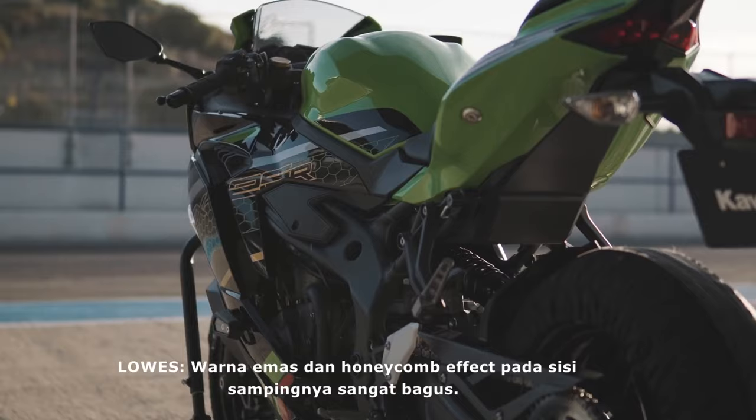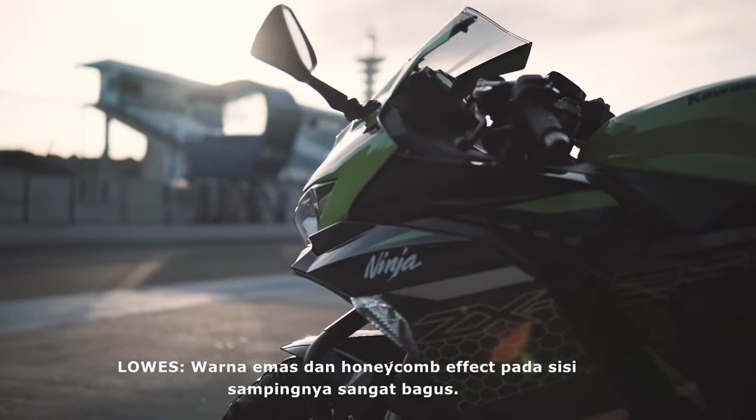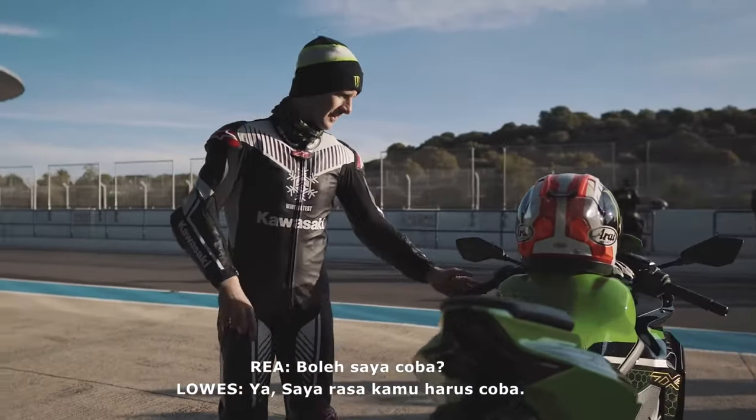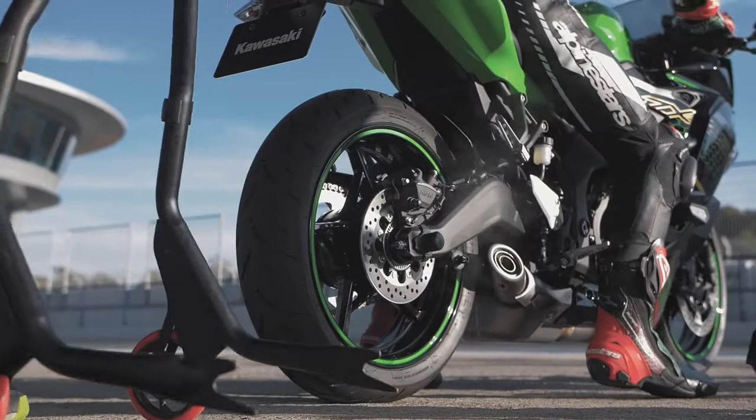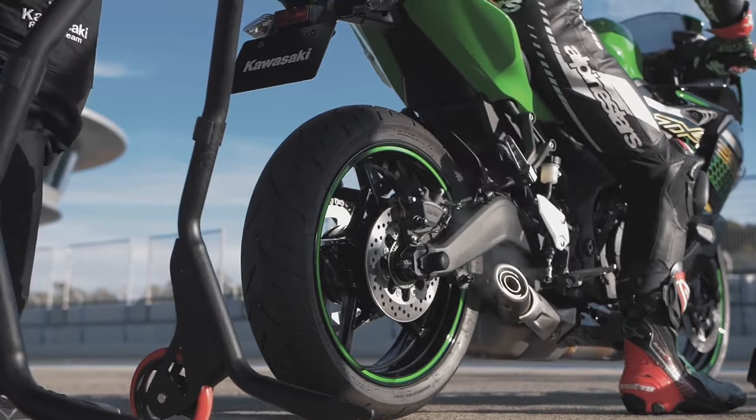This model has features from both the 250 segment and the 400 segment. We have a quick shifter, traction control, dual channel ABS, riding modes, and more.